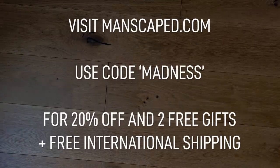So, don't smell like you've been living in the past. Go to manscaped.com today and get 20% off with our code MADNESS, as well as free international shipping and your two free gifts when you use our code at checkout. Welcome to Medieval Madness.